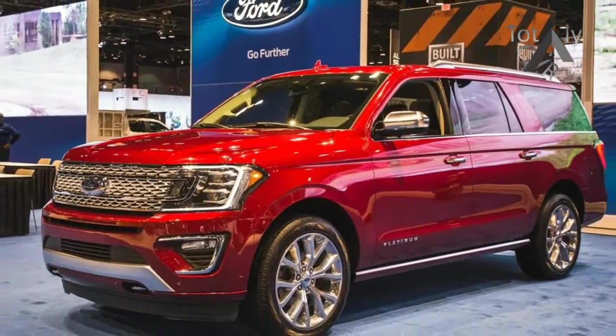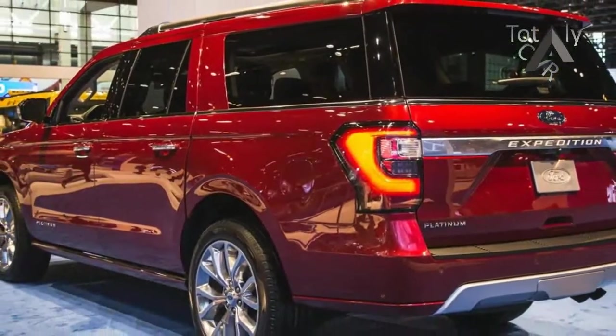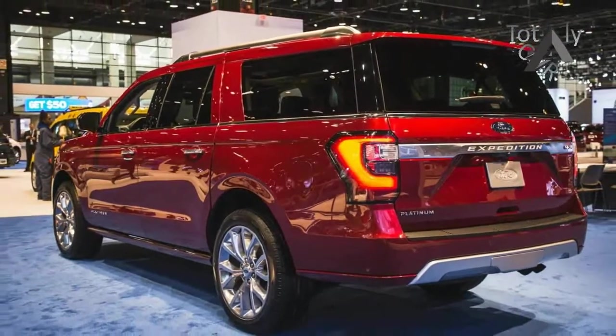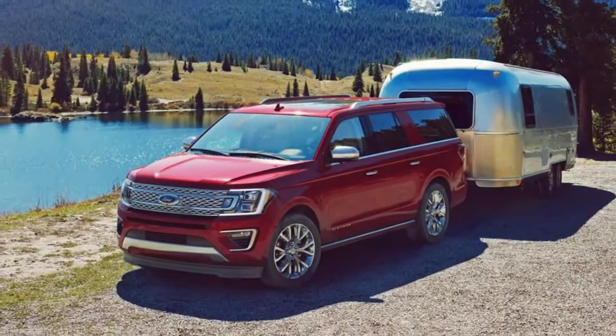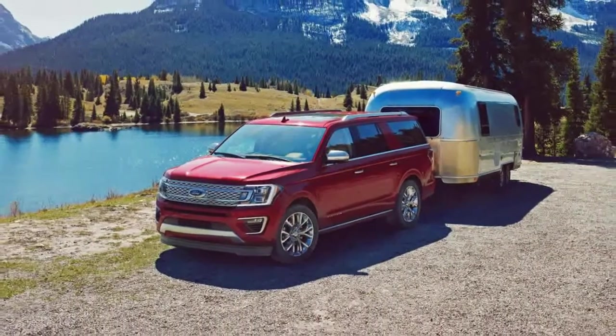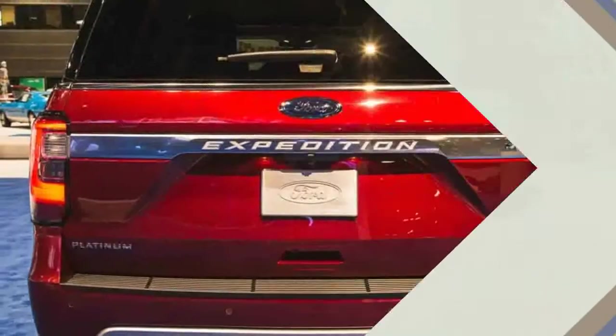The Ford Expedition has been around since the late 1990s, and despite an overhaul for 2003, the company itself characterizes this all-new model as only the second generation of its biggest SUV. No matter how you count the versions, the Expedition's revamp is long overdue, and it brings wholesale changes that are significant.